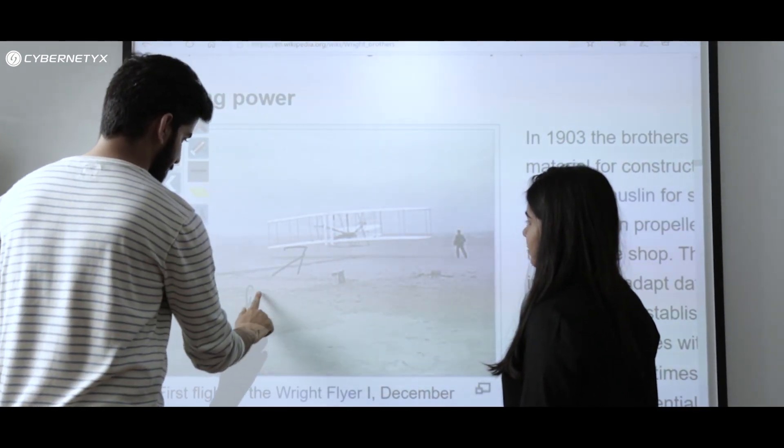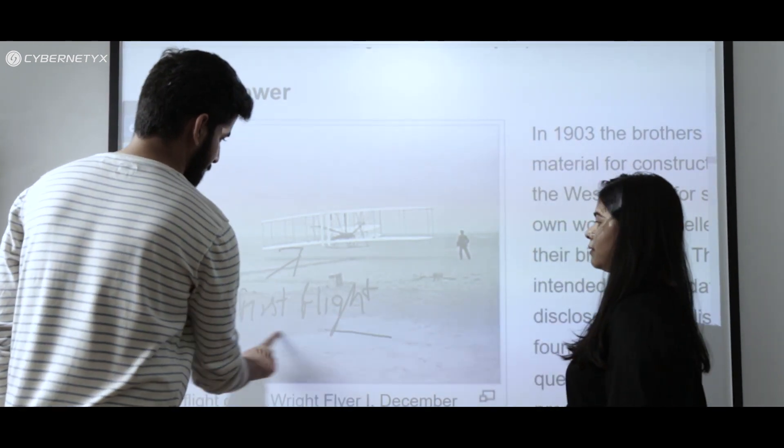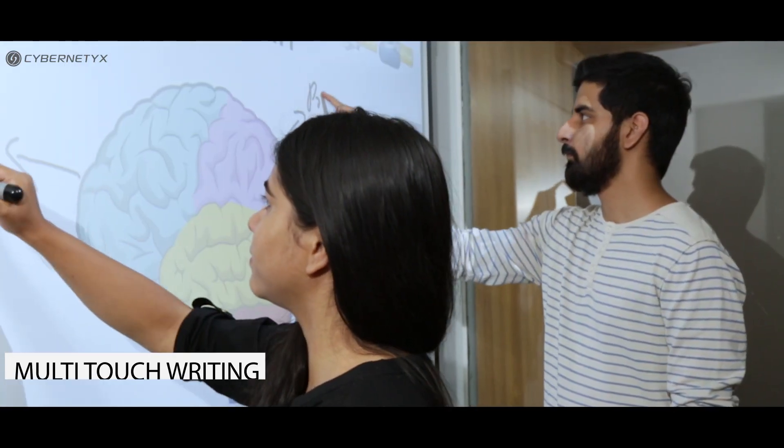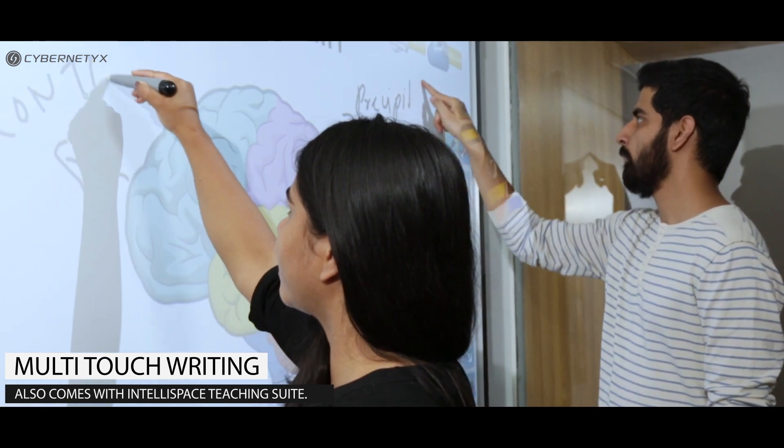It supports multiple touch points along with finger and gesture recognition, so you can write with your fingers or use the stylus. An intuitive app-like teaching software makes learning fun and engaging for everyone in class.